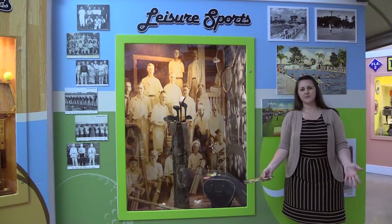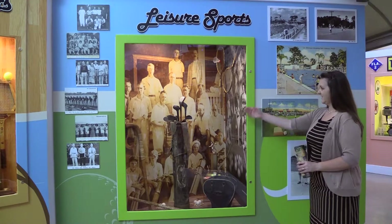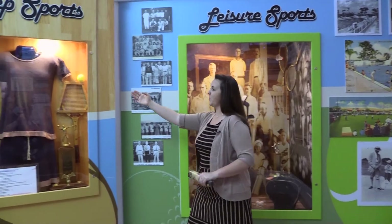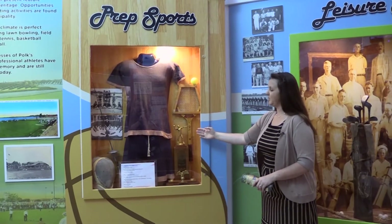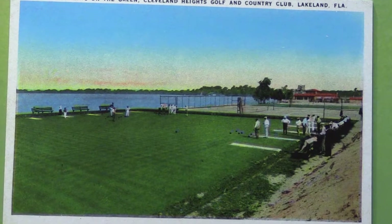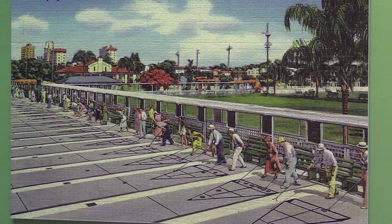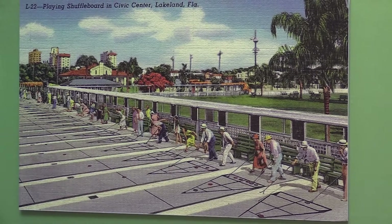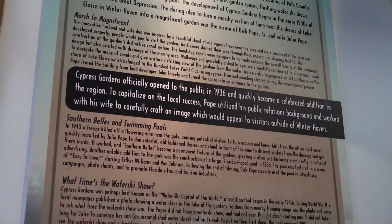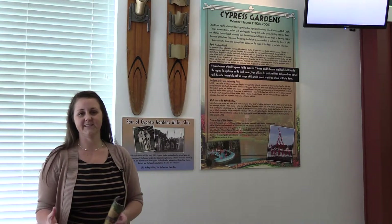So Polk County was truly a sportsman's paradise. Not only could you play baseball, but there were plenty of other outdoor activities including golf and even swimming at municipal pools and in one of Polk County's many lakes. Polk County also became famed for lawn bowling and shuffleboard — shuffleboard is still a sport enjoyed by many people in Florida and Polk County today. Another popular tourist attraction was Cypress Gardens, opened in 1936, and tourists flocked to Polk County because of the garden's lush flowering exhibits.